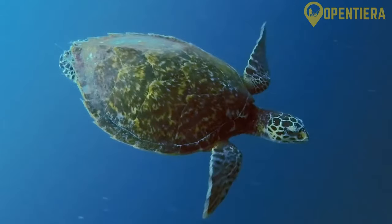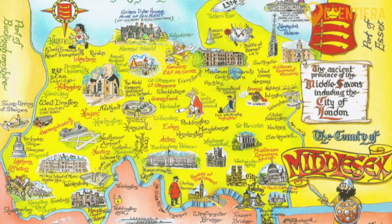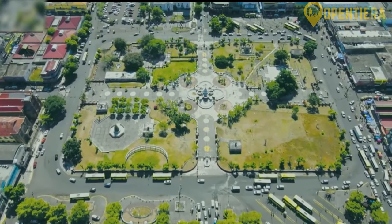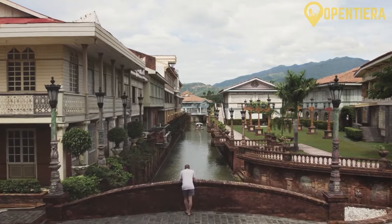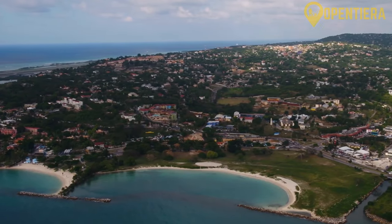Jamaica has four main administrative parishes: Cornwall, Middlesex, Surrey and Sussex. Kingston is the capital and largest city, home to almost one million residents in its metro area. Other major cities include Spanish Town, Portmore, Mandeville and Montego Bay.